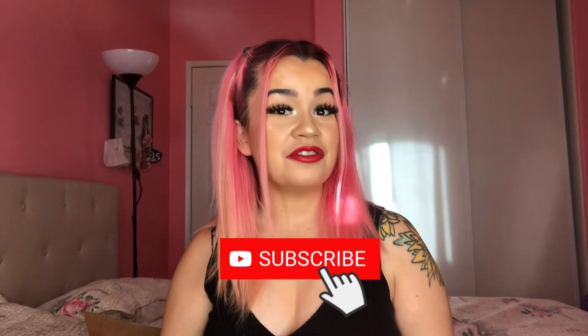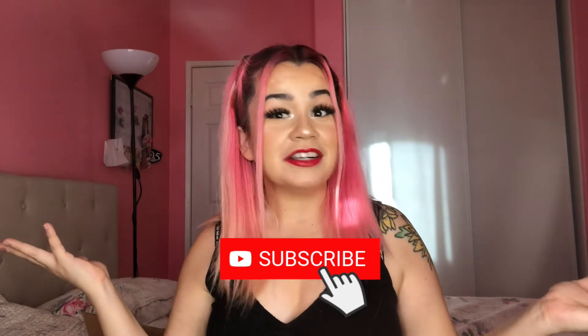Hi guys, welcome back to my channel. For today's video I have another review, this time on One Up Nutrition. I was on Facebook and saw an ad saying you could get free samples of this brand. I see these ads all the time saying 'get free underwear, get free this, get free that' and I'm like, there's no way, it has to be a scam. But I looked at the comments on the ad and it was real - people were putting up pictures of the products they got.